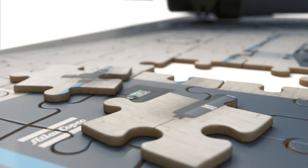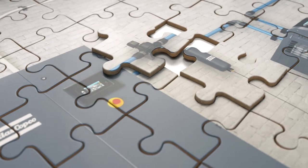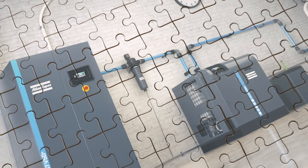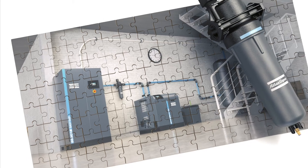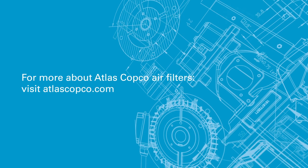Atlas Copco filters are not just an add-on — they are an essential piece of your compressed air system. That is why we design and build our filters to give you maximum air quality and operational savings. A premium air system needs Atlas Copco filters. For more, visit atlascopco.com.